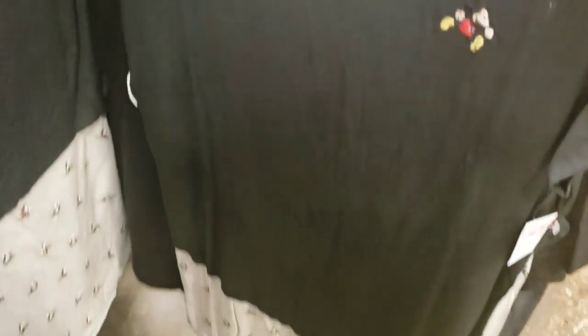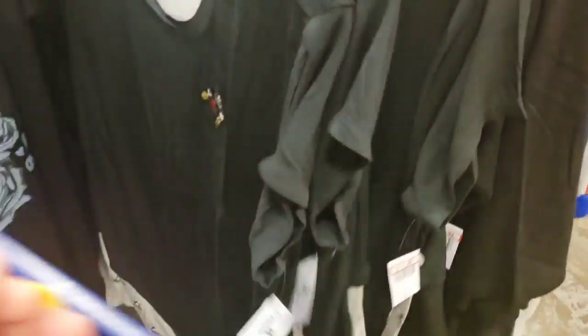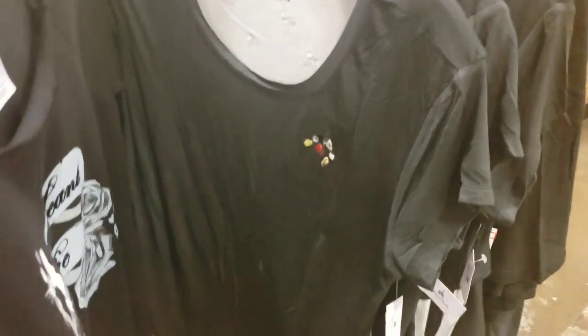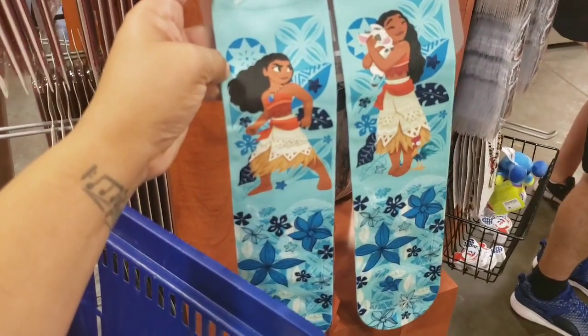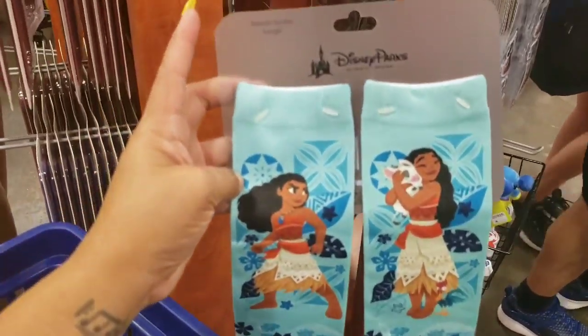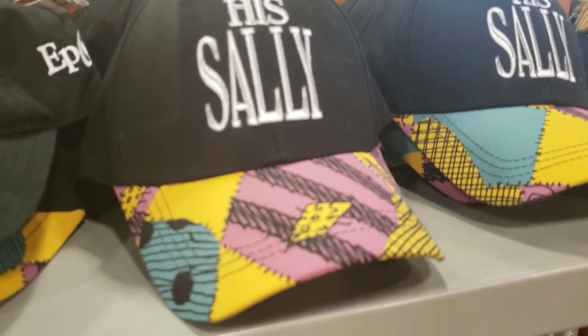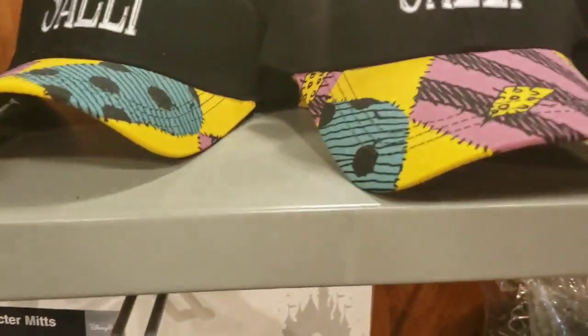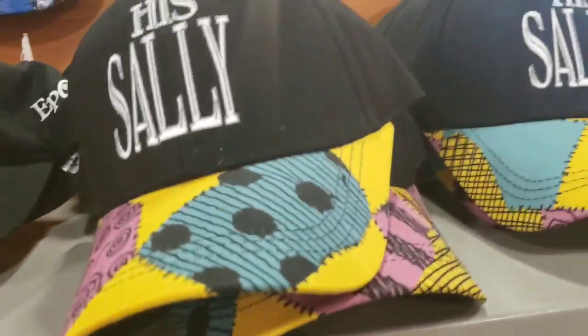This is another new shirt that came in — I actually really wanted this one. I've had my eye on it. It's $12.99; I've seen it in the parks quite a few times, so I kind of gasped when I saw it. They keep bringing stuff out — Moana youth socks! Oh my goodness.